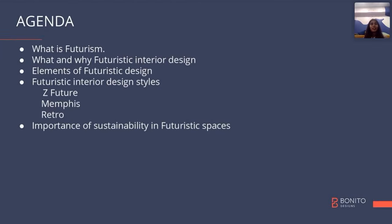As a designer, Neeti firmly believes that each one of us designers creates stories through our designs. She's coming up with this fantabulous topic: futuristic interior designs. We'll be discussing what futurism is and what it actually means when we talk about futurism.